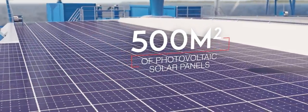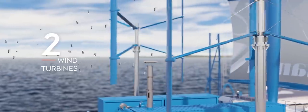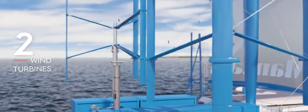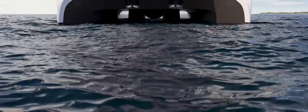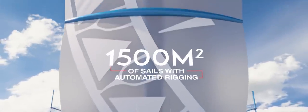The Manta is powered by renewable energy sources, equipped with hybrid propulsion and automatic rigs. It is an ambassador of clean navigation technologies with a minimal environmental footprint, targeting an average of 75% energy autonomy.